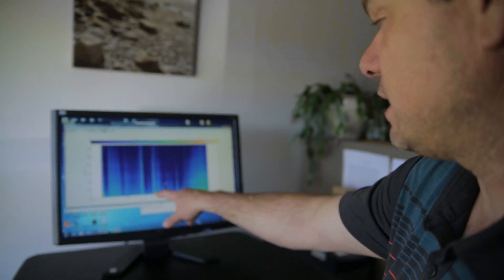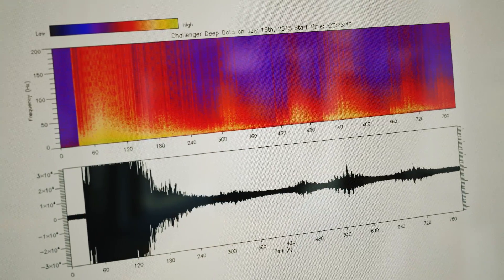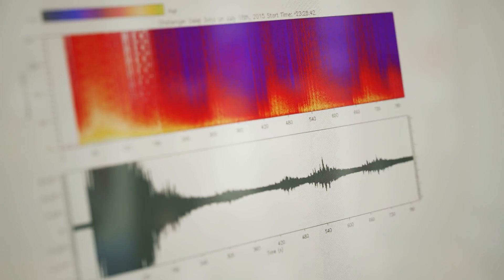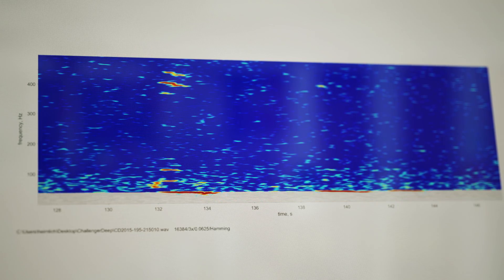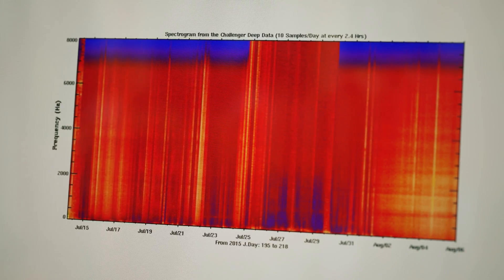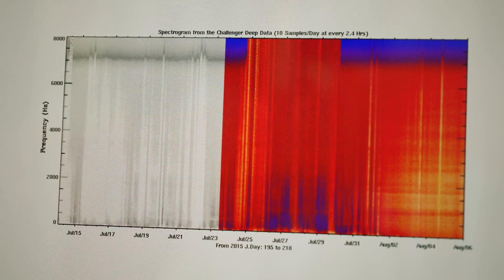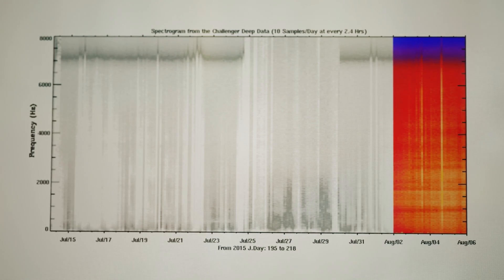Our analysis packages transform the data into a visual display we call a spectrogram — basically a time-frequency breakdown — which makes it fairly easy to see what the different sources of sound are on the record. When an earthquake goes by, it'll show up as a big yellow blip. Baleen whales are much higher frequency, from around 50 to 100 hertz or higher. When a typhoon rolled through at the end of the record, it makes so much noise across the whole water column from wind and wave action that the entire bandwidth of sound is all bright yellow.